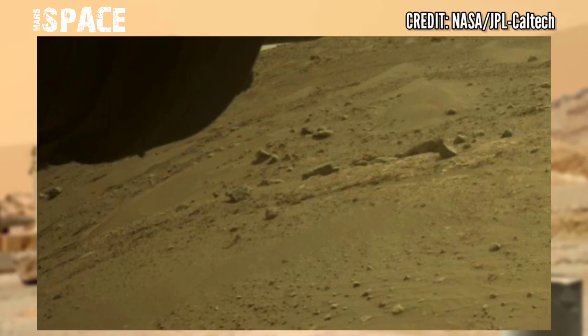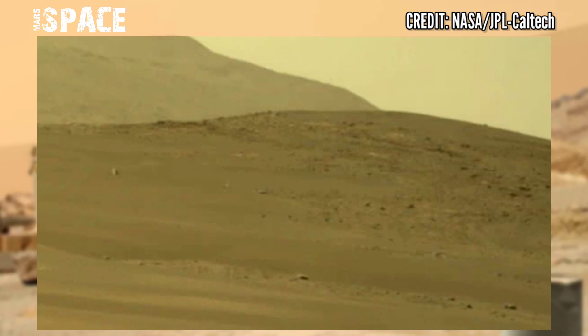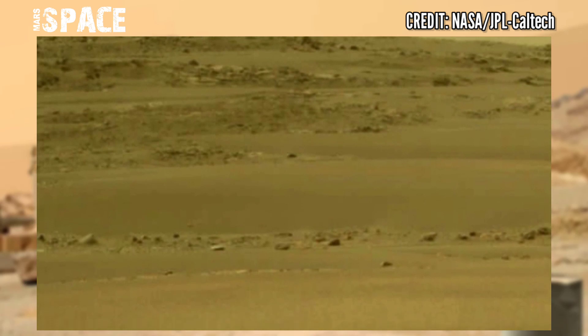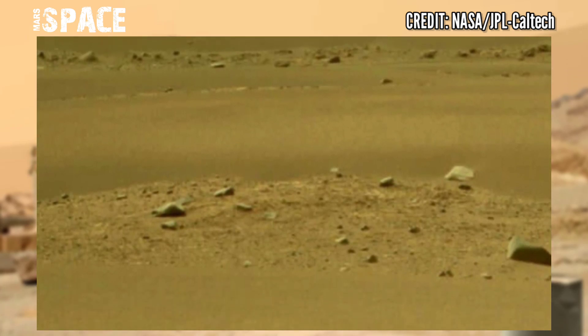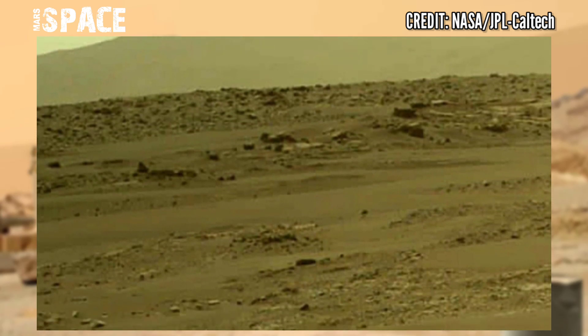NASA's Mars rover Perseverance has captured stunning video footage of the Mars surface. Here's the latest video of Mars. Mars 2020 will be the first mission to demonstrate this on Mars — it could potentially pave the way for future missions that could collect the samples and return them to Earth for intensive laboratory analysis.